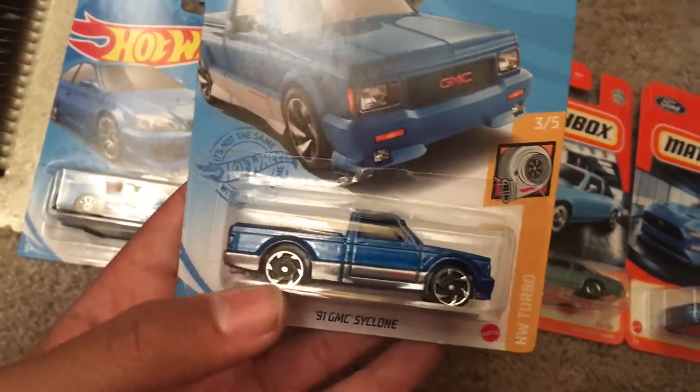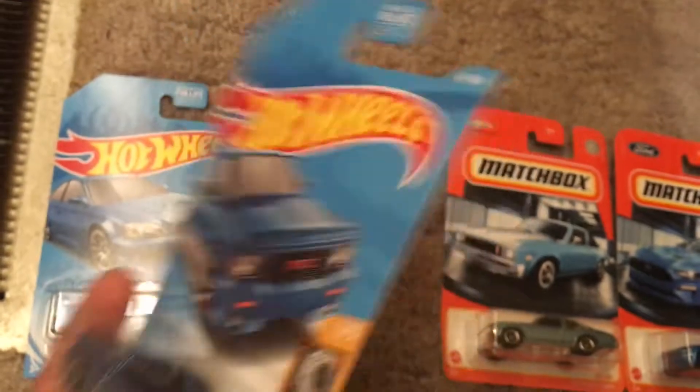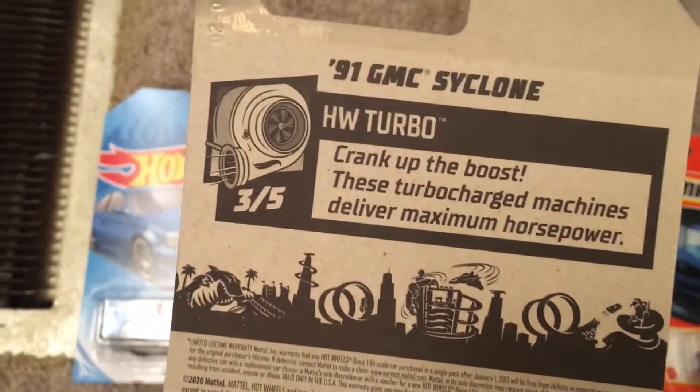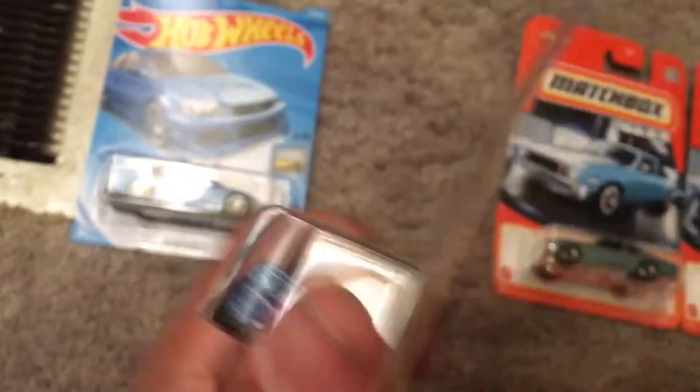We got the 91 GMC Cyclone. This is from SHLB Turbo. This is number three out of five and this is number 92 out of 250. Crank up the boost — these turbocharged machines deliver maximum horsepower. I see a General Motors trademark right there on the back.